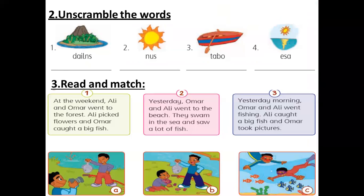Here we have four words and they are scrambled. Let's start with picture number one. What's this word here? What's the picture and what's the word? How to write it in the right form. I'm waiting for your answers. Number one is island. I-S-L-A-N-D. Island.